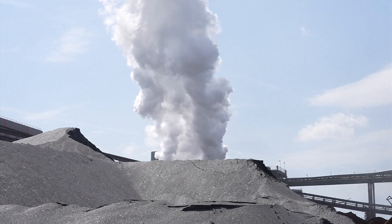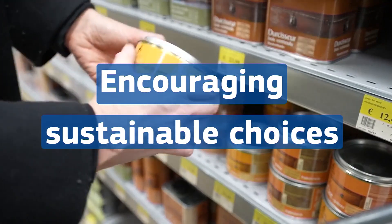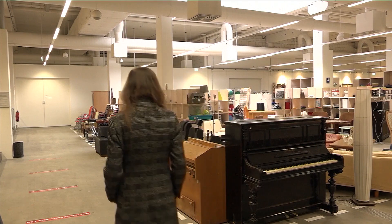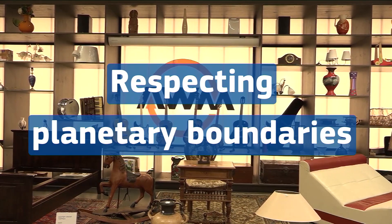The new rules could see EU greenhouse gas emissions cut by up to 7%, encourage more sustainable choices and propel us towards a circular economy in which products are designed to minimise their environmental impact, last longer and respect planetary boundaries.